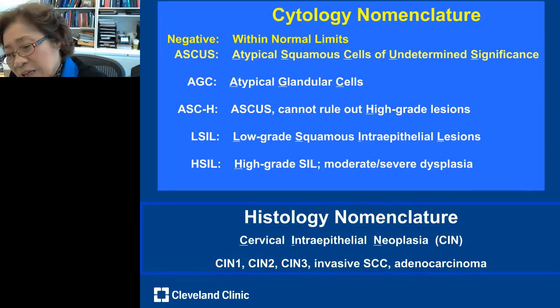A quick note on terminology: ASCUS means 'atypical squamous cells of undetermined significance' — on a pap smear this is like an equivocal result. It means the cells look atypical, not classic squamous cells, but the significance is unknown. From ASCUS you can advance to low-grade or high-grade changes. Cytology nomenclature sometimes differs from histology, but they correspond to the same conditions.